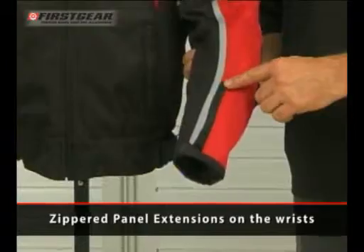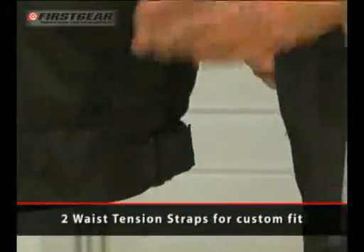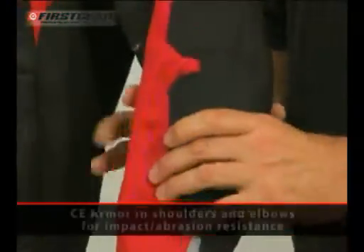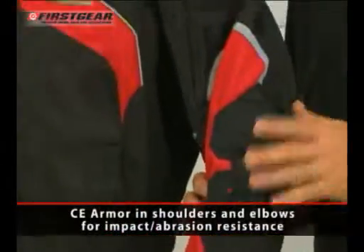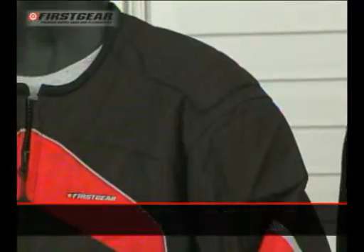There are zippered expansion panels on the wrist, two waist tension straps for a custom fit, as well as sleeve adjustments. The Rush includes CE-rated armor at the shoulders and elbows, backed with reinforced panels for impact and abrasion resistance.